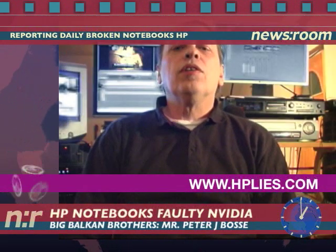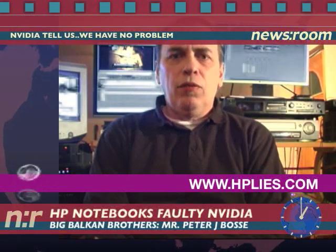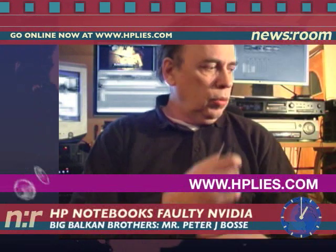Hello dear viewers at YouTube. This is my first report on some technical stuff. Today we are going to describe a very big problem which in fact thousands of customers over the world are having a problem with.